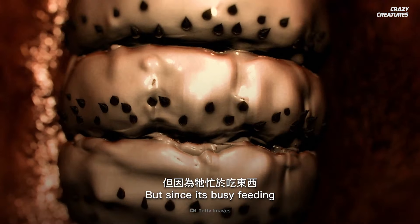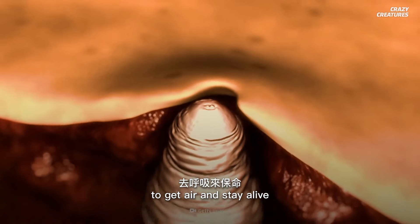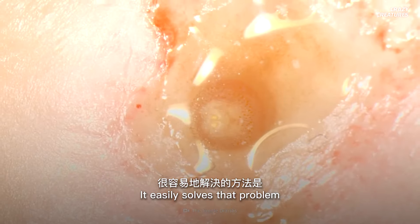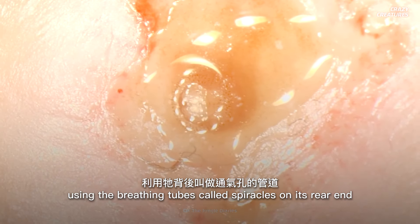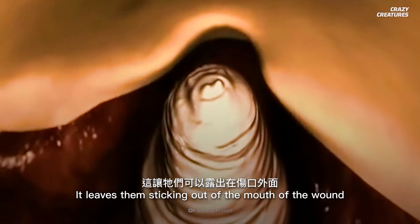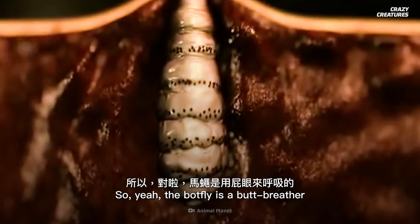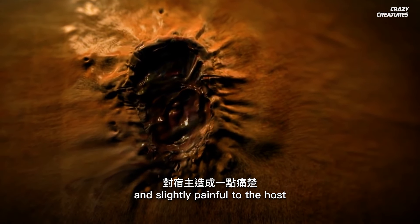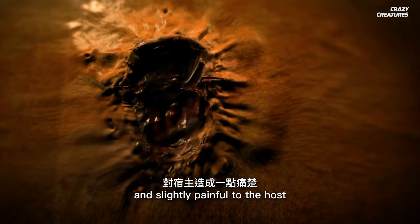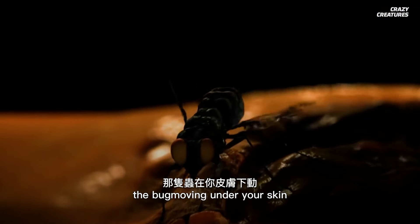Since it's busy feeding, the parasite needs to make alternate arrangements to get air and stay alive. It easily solves that problem using the breathing tubes called spiracles on its rear end, leaving them sticking out of the mouth of the wound — so yes, the botfly is a butt breather. As the larva grows, the infestation site can get hard and slightly painful to the host, and the worst part is that you might be able to feel the bug moving under your skin.